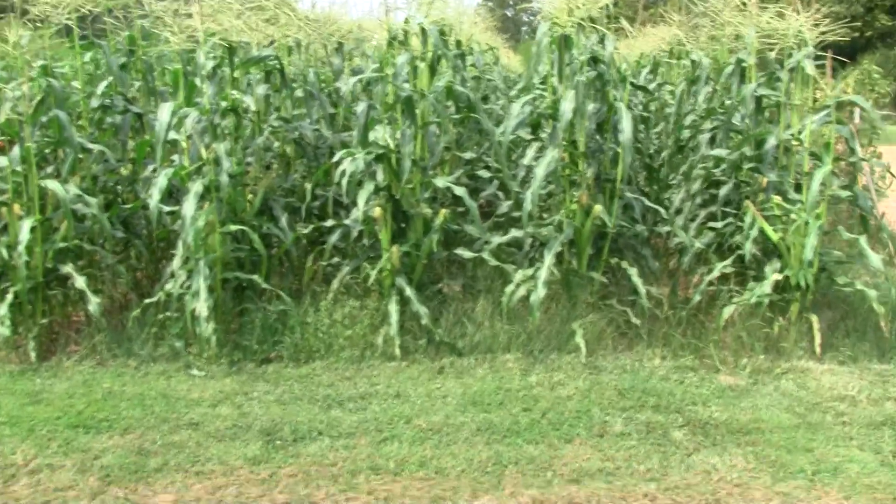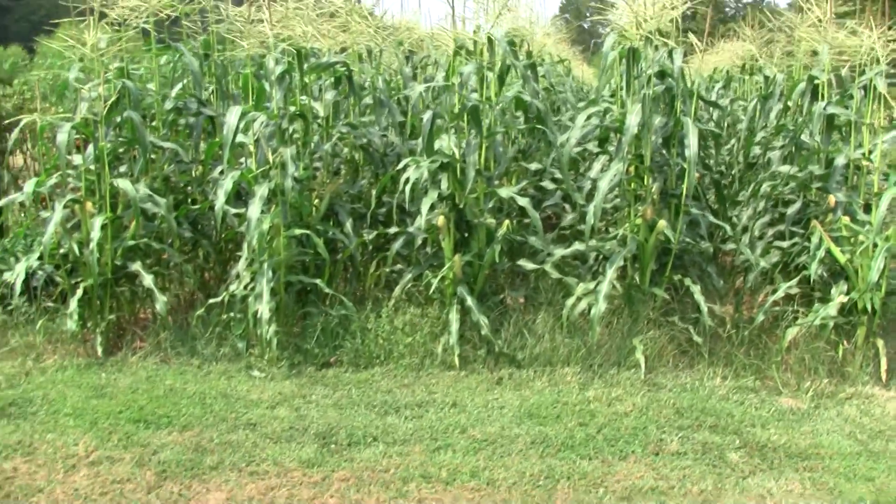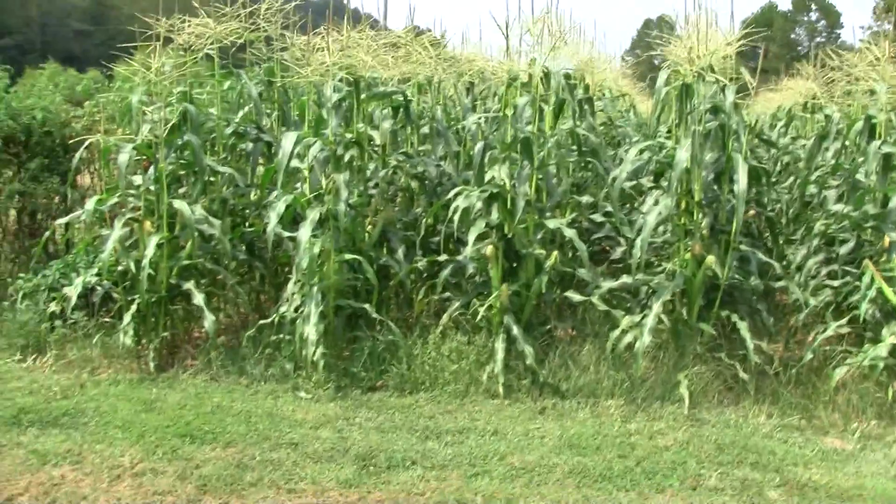Hello YouTube, it's Pooter1176. Thought I'd do a garden update, or what's left of it. It's been about a month since I've done one.